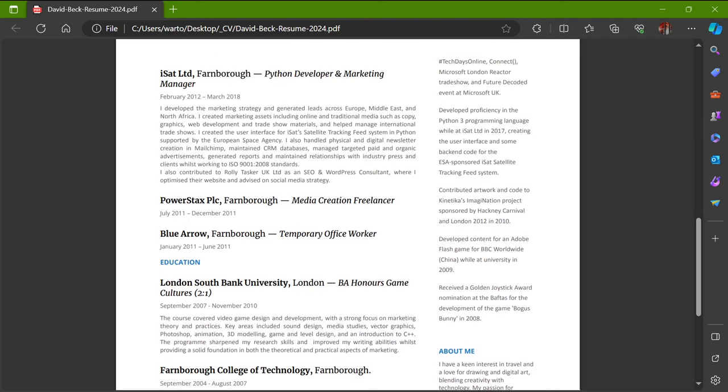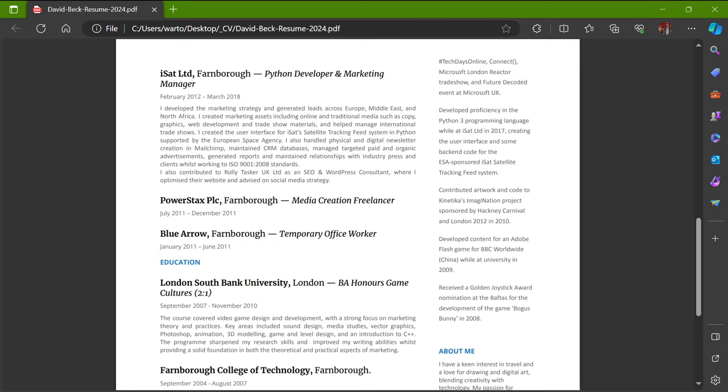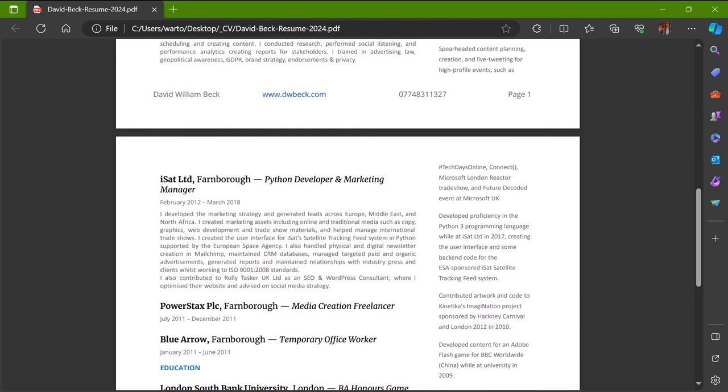I don't have every job I've ever done on here — for example, I did a lot of retail work when I was at college and university, sometimes working seven days a week. I got a bit burnt out with that. I do have nearly all my office jobs and temporary work listed. I spent a long time at ISAT Limited, where I was a Python developer and marketing manager.